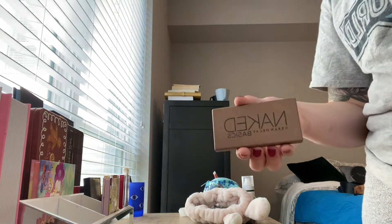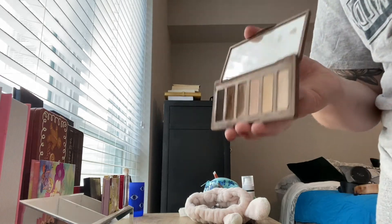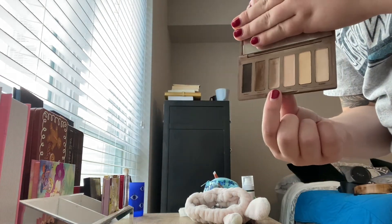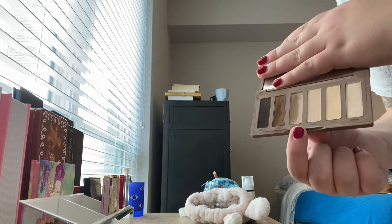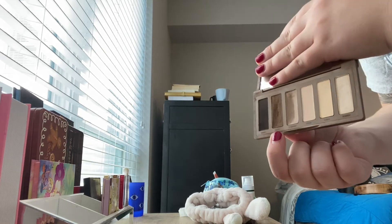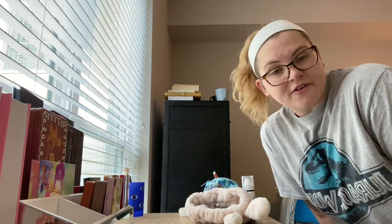This is the Urban Decay Basics Palette. I know they have a Basics Palette, but it is not the same as this one. I used to fill in my eyebrows with this shade back in high school, so that is why that's so heavily used. This one's great when doing a shadow eyeliner. And that should be all of my palettes unless I find more on my bed.